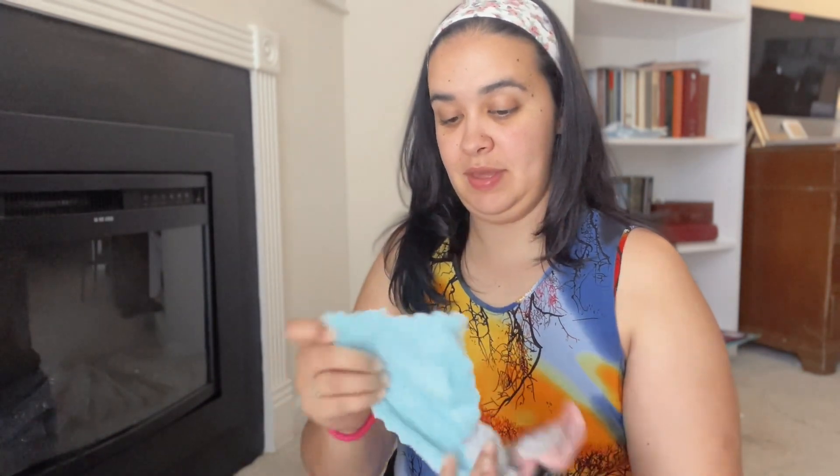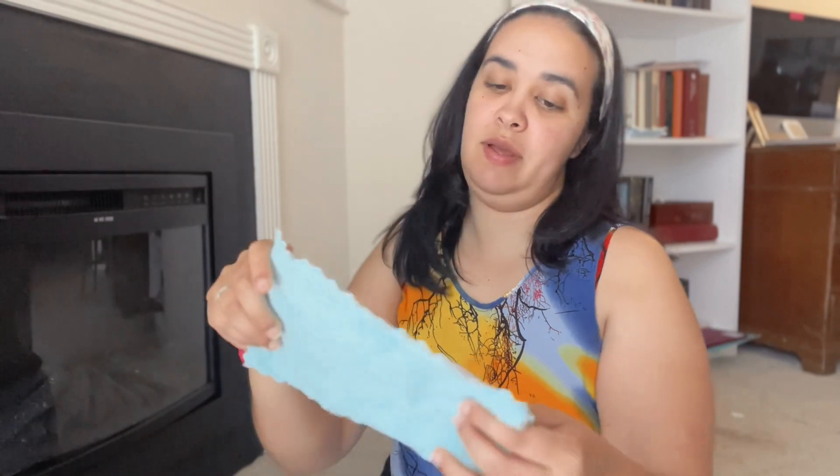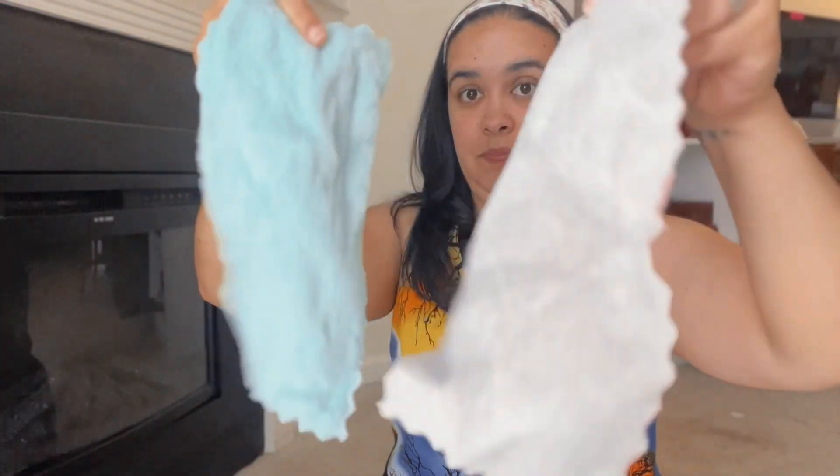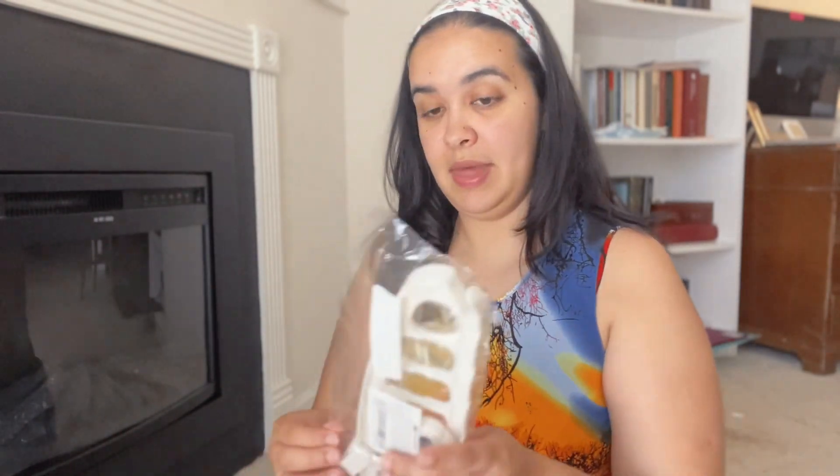These are microfiber cloth things. They're not that bad — I thought they were bigger for sure, but it's not bad to kind of wipe things down. I just got these two, and I definitely thought they'd be bigger.